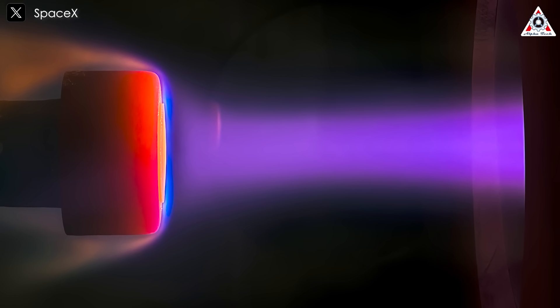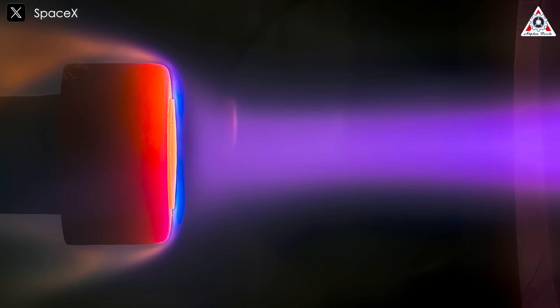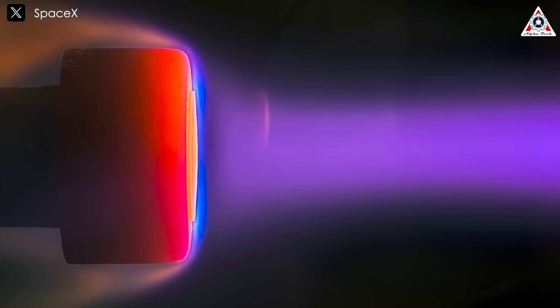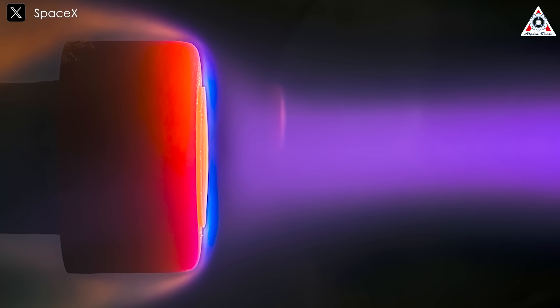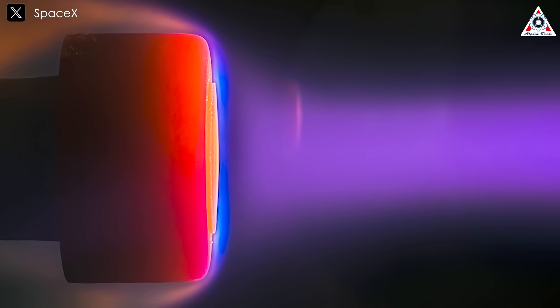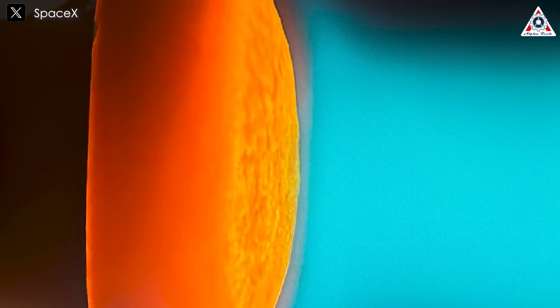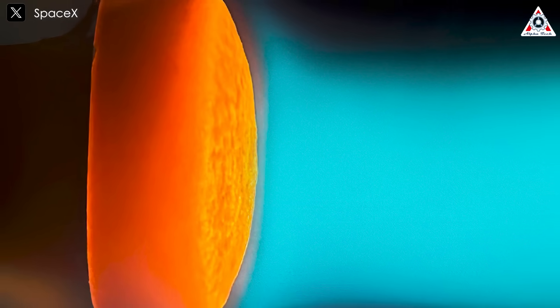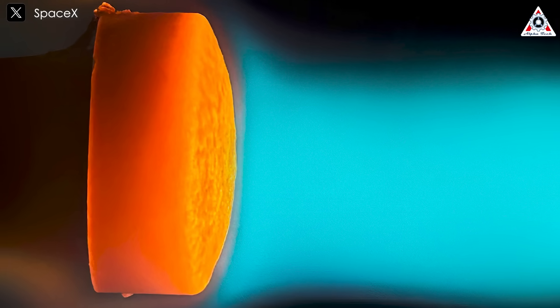The metallic TPS design SpaceX is working on is made from stainless steel and includes a clever cooling trick. Tiny holes are built into the outer layer of the heat shield, and during reentry, liquid — like water or methane — can slowly seep through them. This allows the shield to sweat, carrying away heat before it can build up too much. That way, the steel doesn't get hot enough to melt.